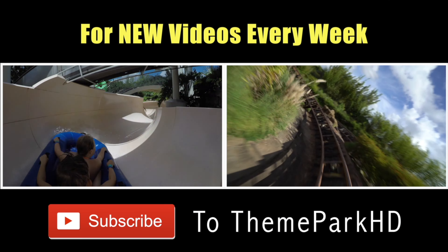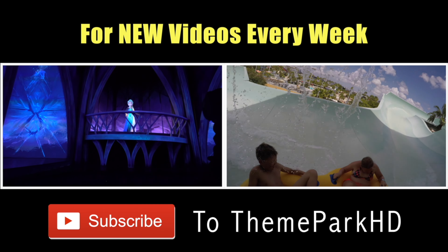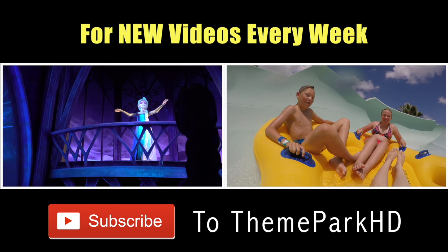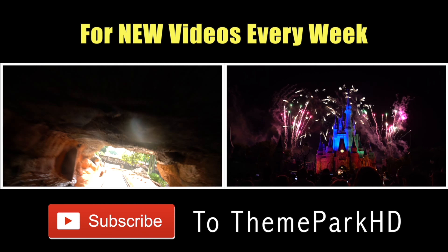Thank you so much for watching Theme Park HD. As always, I really appreciate you watching these videos. Don't forget to hit that like button and leave some comments in the comment section below about something in the video that you really enjoyed. And as always, keep calm and theme park on. Have a great day!